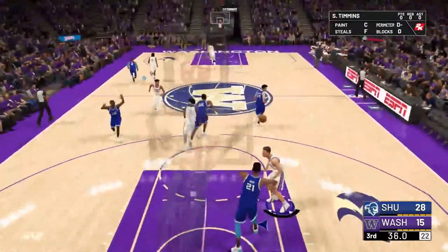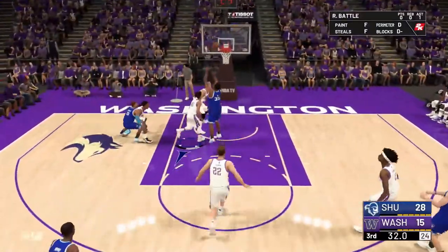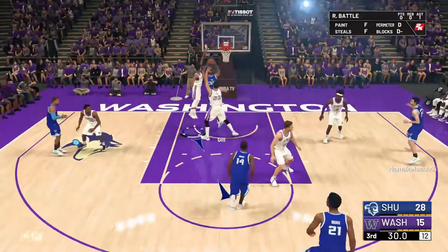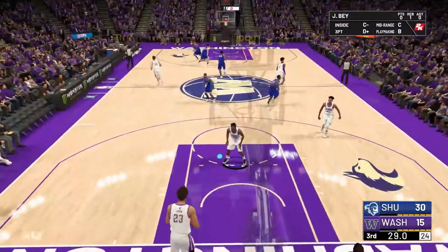Sandro — I cannot shoot for my life right now. Sandro again — no way! What a rebound, Gil! You've got to be kidding me. This is unbelievable.